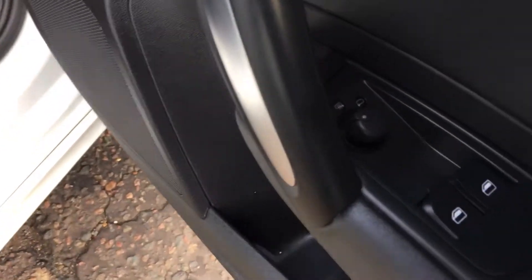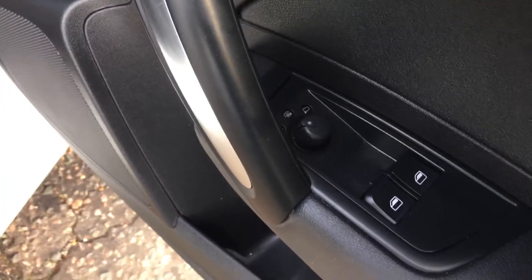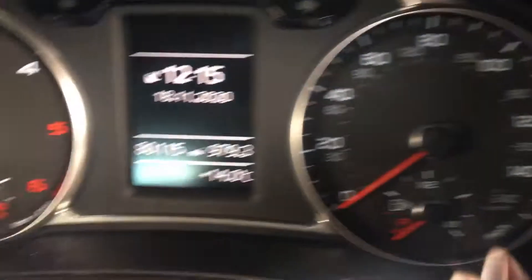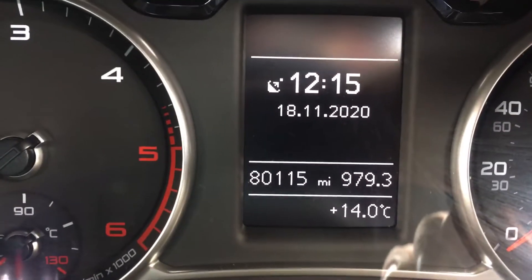As we come inside you can see there's electric heated door mirrors, electric front windows, two remote control keys, height adjustment to the driver's seat, and there's confirmation of the mileage.